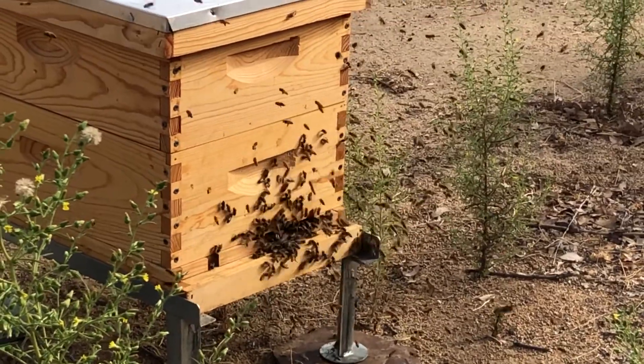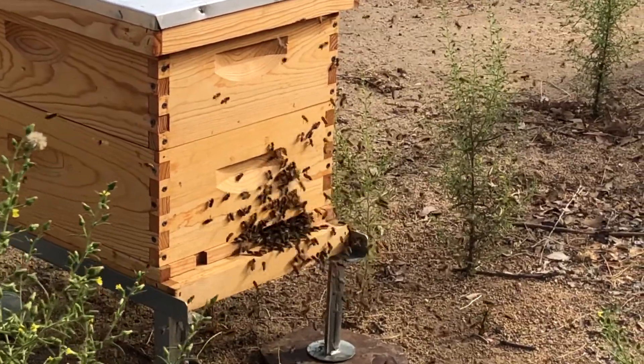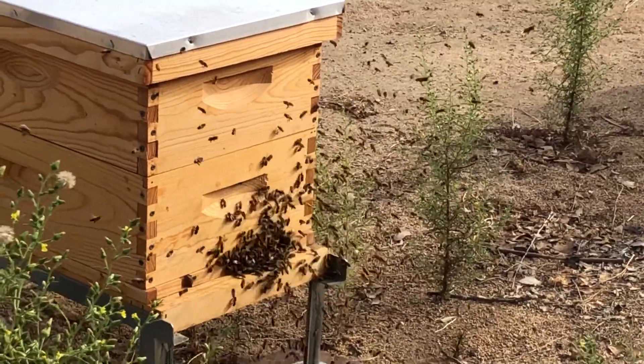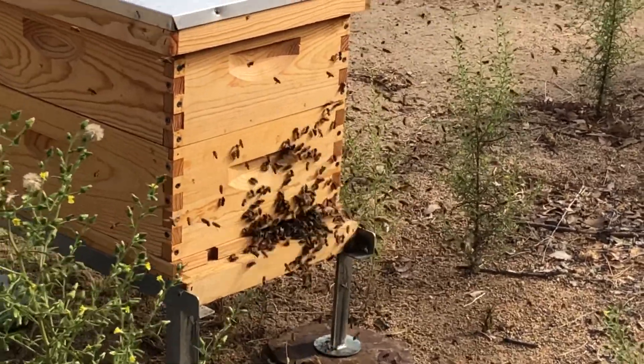When bees emerge from their cells inside the hive, they spend the first few weeks of their lives completely inside the hive. And when they are ready to become foragers — to go outside the hive to collect nectar, pollen, and water — they've never seen the outside of their hive before and they don't know what it looks like.